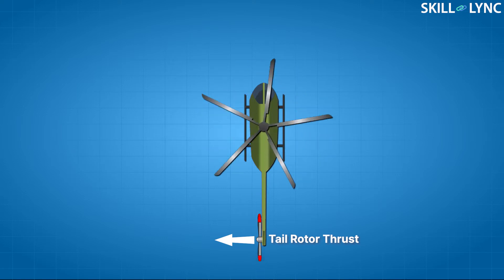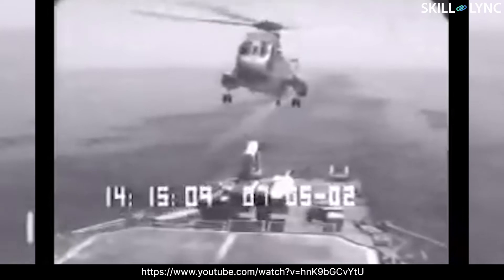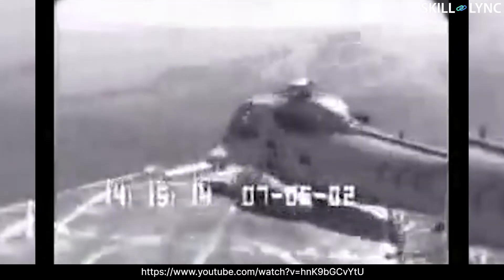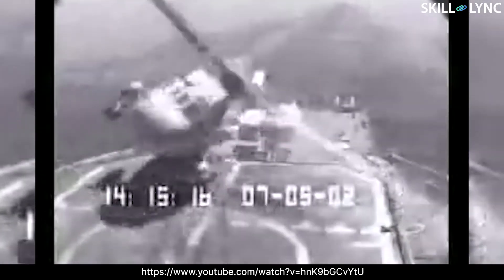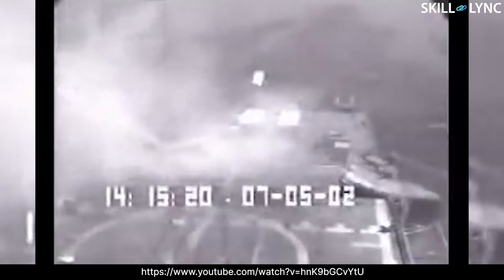To counter this rotational torque on the body, helicopters use a tail rotor which provides the opposing force to push against the torque of the main rotor. Helicopters are highly dependent on the tail rotor for the yaw action. Any failure of the tail rotor could cause the aircraft to lose control and go into an uncontrollable spiral, leading to a crash.